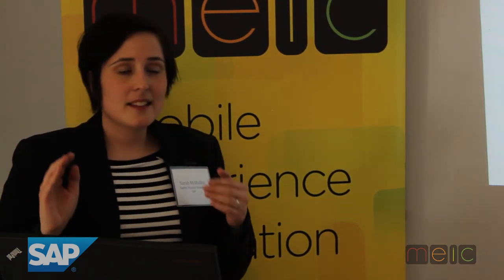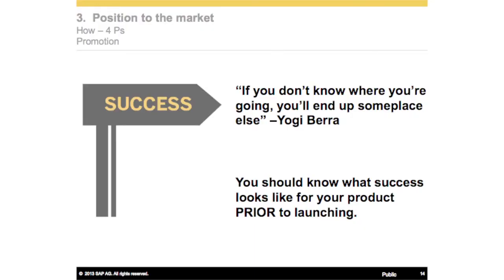We get to promotion, which is what a lot of people think marketing is just about. The important thing I want people to note about promotion is that you need to know how you're going to measure success prior to doing anything. Because if you don't know what your success looks like, your promotion is not going to achieve what you want. For managed mobility, success for us was based on a revenue target. We had a revenue target for that product, and we knew any promotion we did should be driving towards that revenue target.